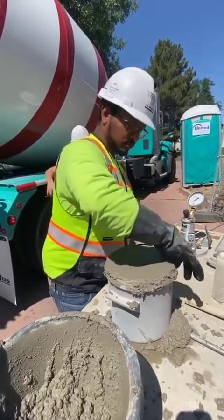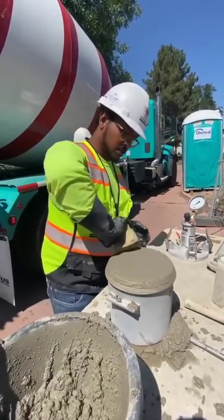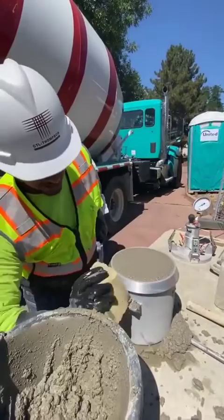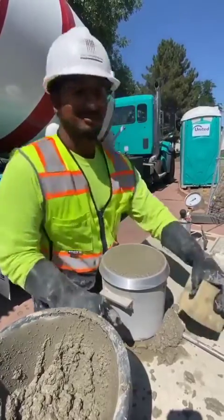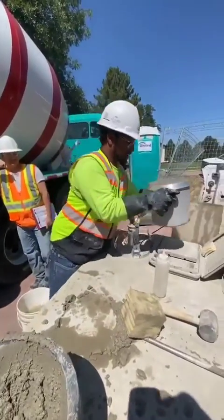You mind if I post this on Instagram? We got a page. Getting the concrete tested. What are you doing right now? Testing some good old concrete. What part are you testing? Air — checking to make sure there's no air in this.